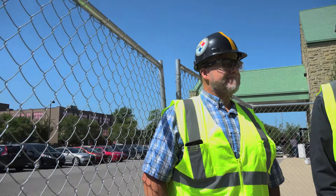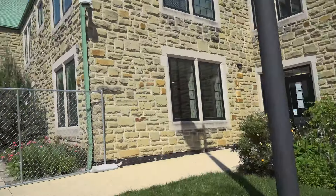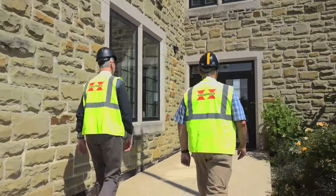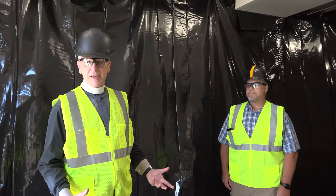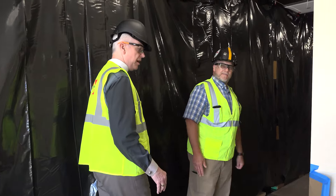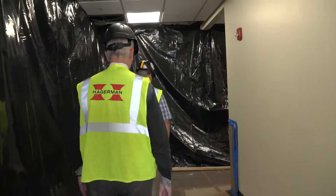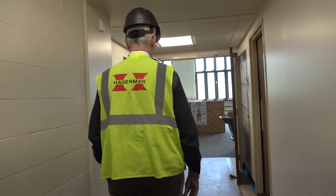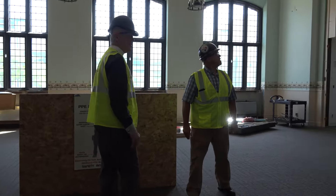So we're going to go — this is the side where all the construction entrance happens, over on this side door. You can see we're behind the fence; they don't want you wandering around in here because there is some dangerous stuff in there for sure. If you come on Sunday you'll see we're on the other side of the black plastic, because this is the entrance they're using to bring in all the equipment and materials — and all the debris and junk is going out this way.